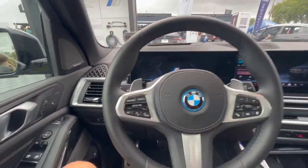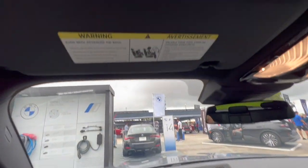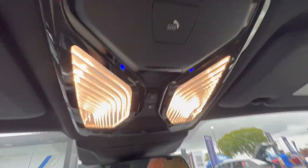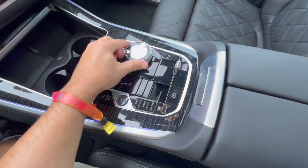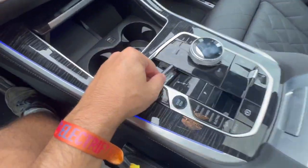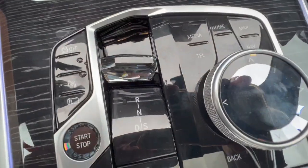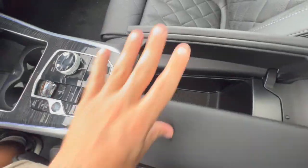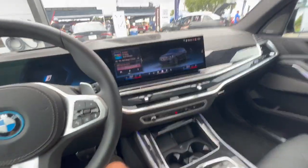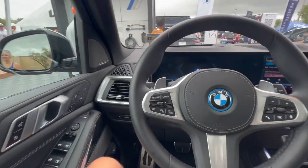But pretty much it's outfitted on the interior almost identical to the gasoline X5. This is a little bit different down here. Put what you think of this in the comments.